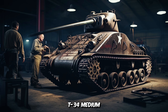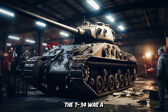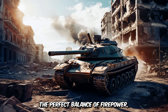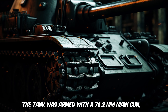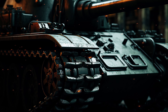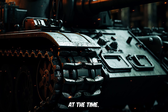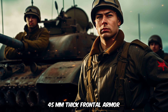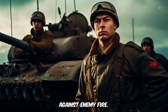Next is the Soviet T-34 medium tank. Developed in the late 1930s, the T-34 was a marvel of Soviet engineering that combined the perfect balance of firepower, mobility, and protection. The tank was armed with a 76.2mm main gun, which could effectively penetrate the armor of most German tanks at the time. Its sloped armor design featured 45mm-thick frontal armor plates angled at 60 degrees, providing excellent protection against enemy fire.